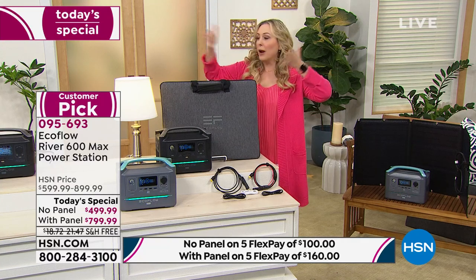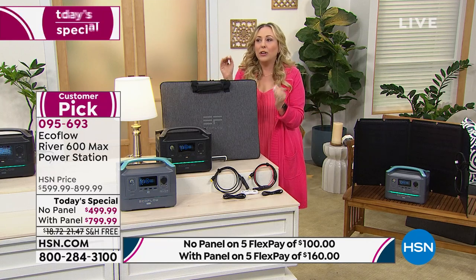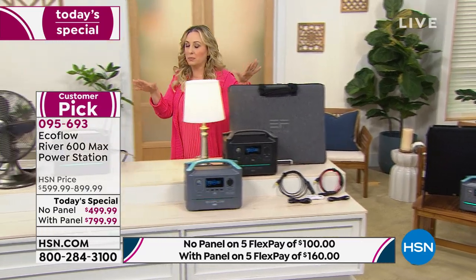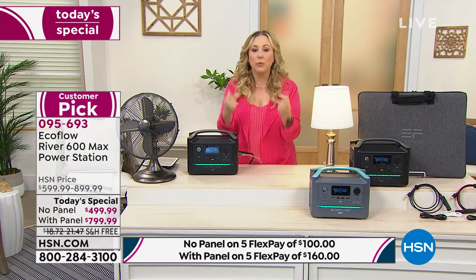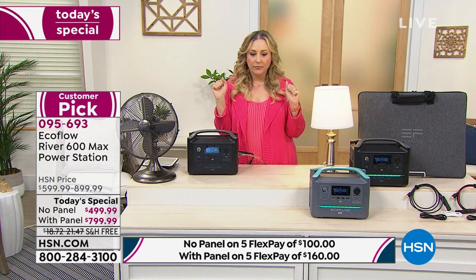Right when I finished that sentence, another 20 flew out the door — now only 420 orders left. Justin, there's only two minutes left in this presentation. Let's give an overview: how many ports, how long to charge, how long does it hold the charge — cover all the basics.